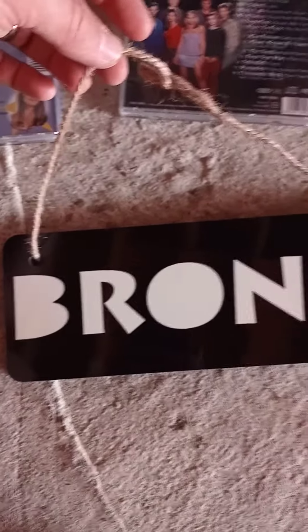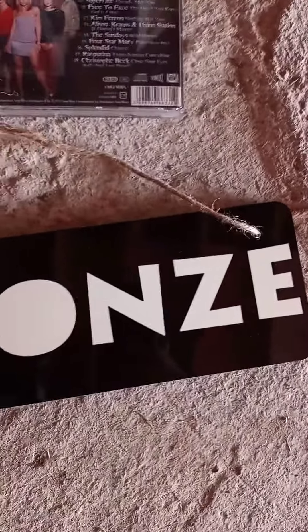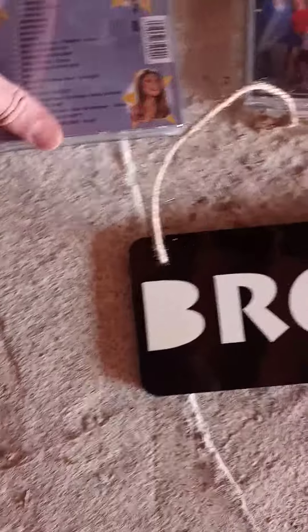Last but not least we have the Bronze sign. It's got a bit of string so you can hang it up. I really like this piece because you can put Buffy on in the background and feel like you're at the Bronze while they're there.